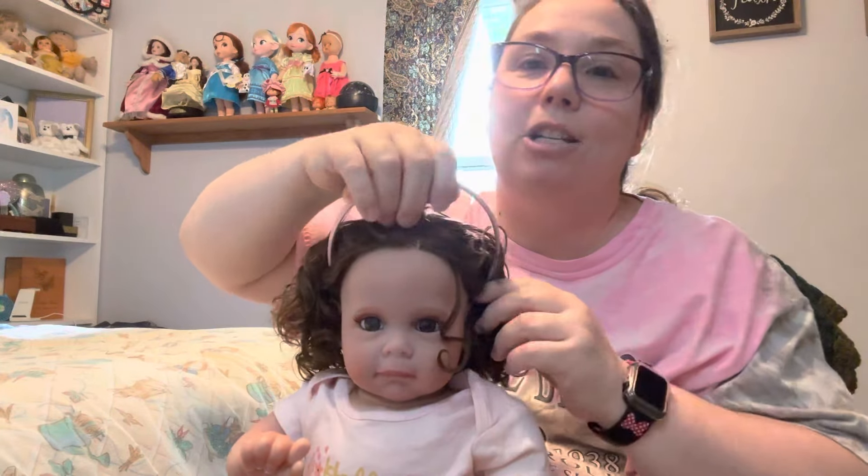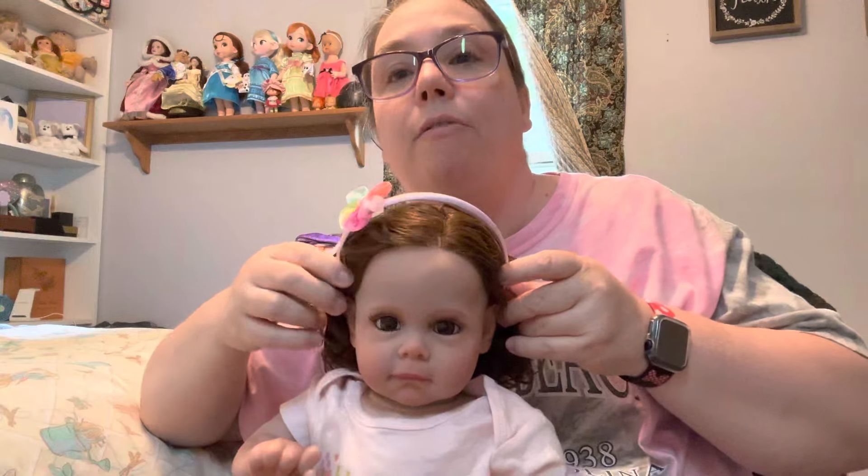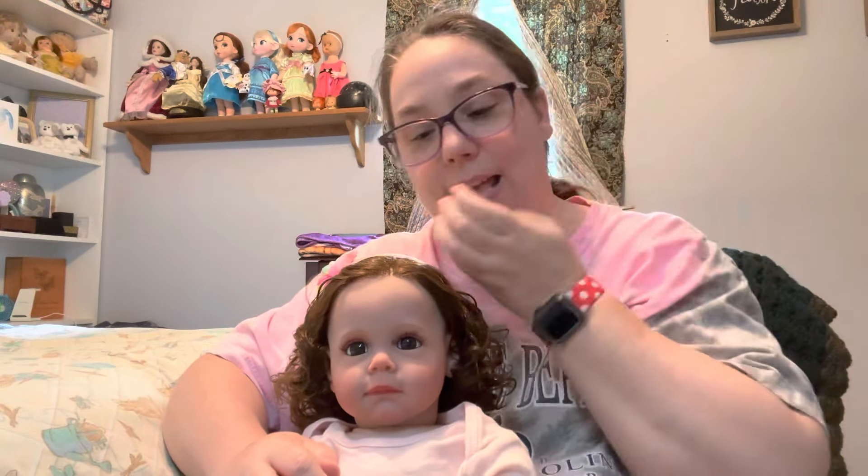Her hair came out really pretty, but unfortunately the bottom part was still kind of nasty — the ends were knotted. I was trying to get them out but I was pulling her hair out, so I didn't want to do that. I brushed it the best I could and cut all the excess off. Now she has short hair, just to her shoulders, and she looks super cute! She's a 24-inch girl, like my Addie.